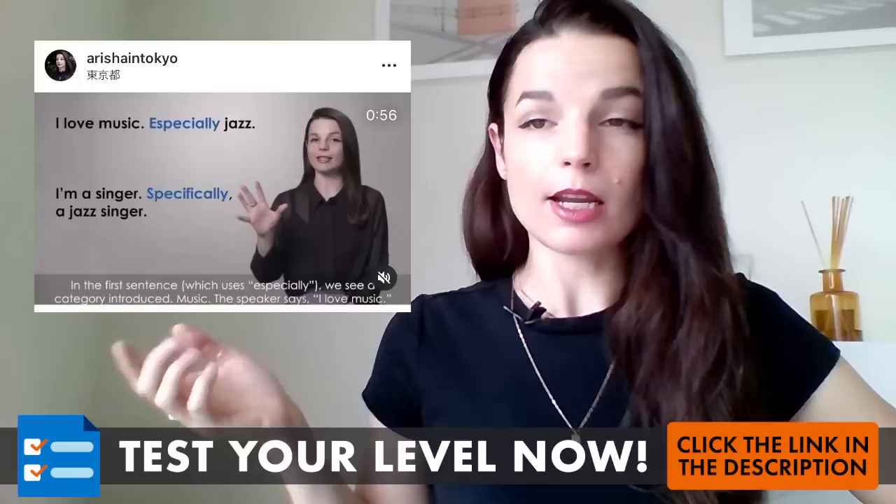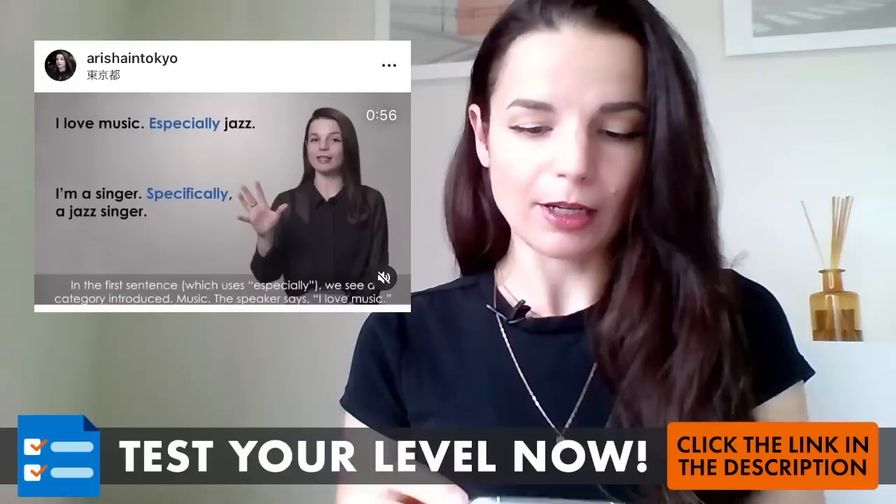If you want to find me on social media — on Instagram or on Twitter — you can find those links in the YouTube description as well. I think everything is rolling. Hi everybody!